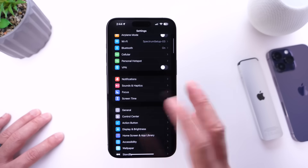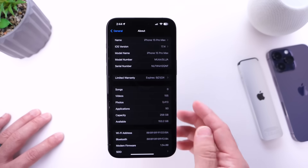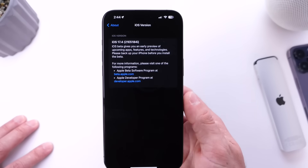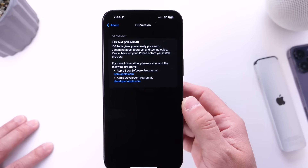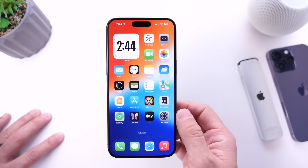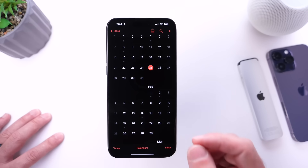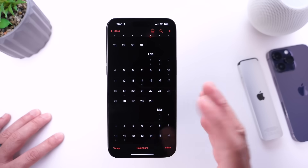For those of you in the public beta testing program, this will most likely become available in the next 24 to 48 hours. The latest build number for iOS 17.4 Beta 1 is 21E5184i. We can expect at least three betas and an RC release candidate before this software is officially released to the public.